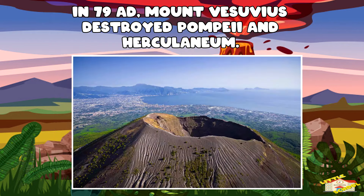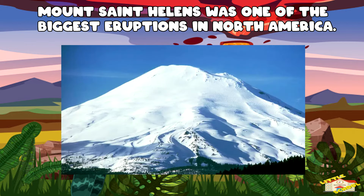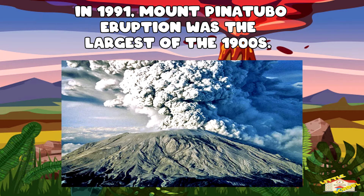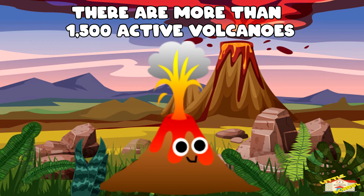In 79 AD, the eruption of Mount Vesuvius destroyed the Roman cities of Pompeii and Herculaneum. The 1980 eruption of Mount St. Helens in the U.S. state of Washington was one of the biggest in North America. The 1991 eruption of Mount Pinatubo in the Philippines was the largest of the 1900s. There are more than 1,500 potentially active volcanoes in the world today.